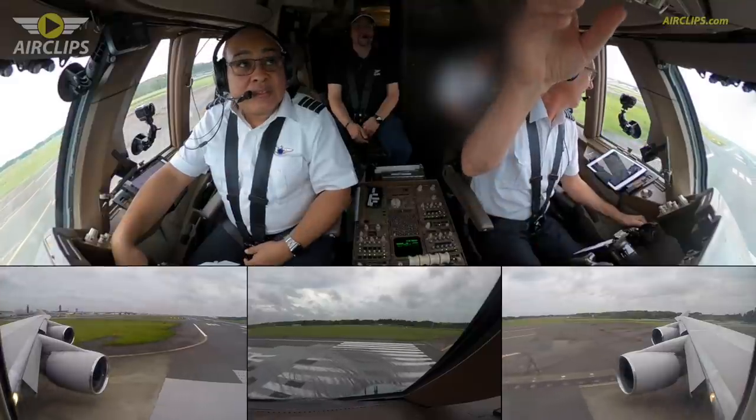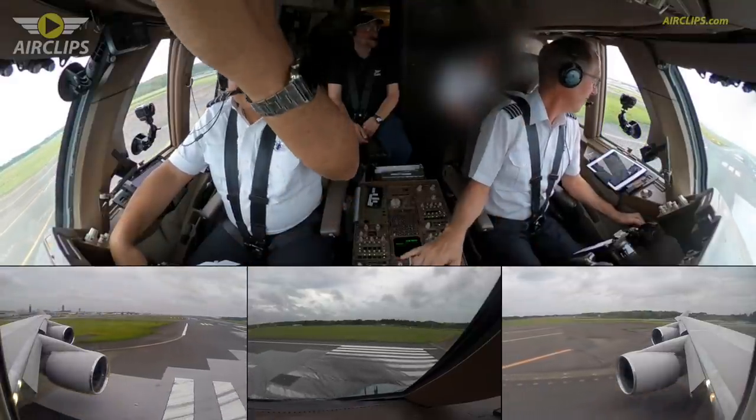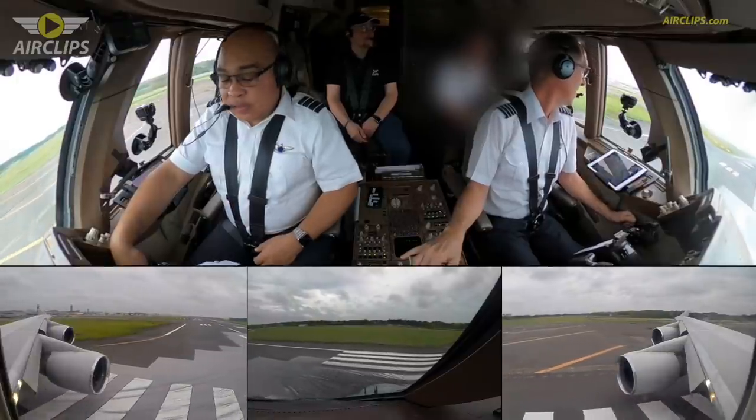National Cargo 8901, wind 230 at 15, runway 16R, cleared for takeoff. Clear for takeoff, 1-6 right, National Cargo 8901.